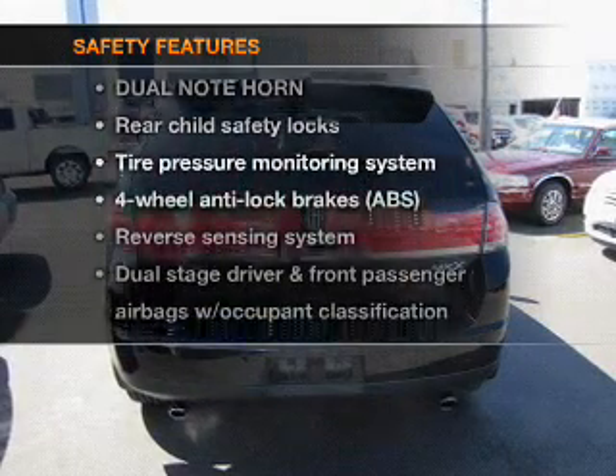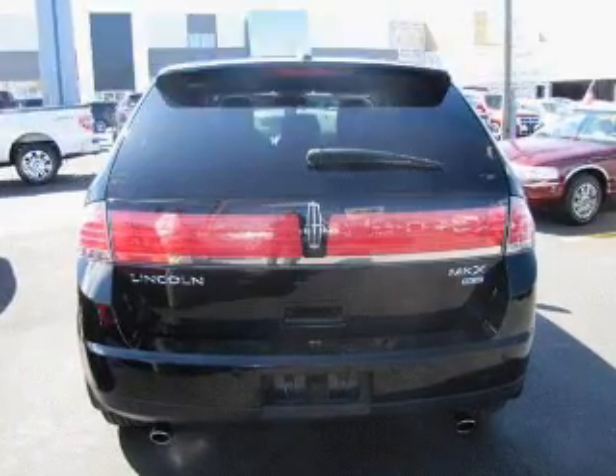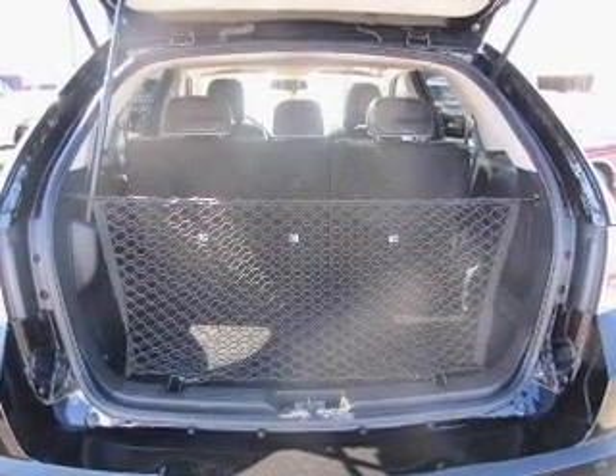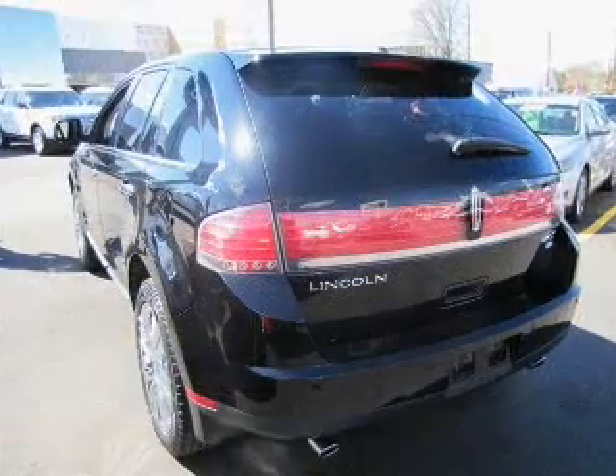If safety is a high priority, rest assured knowing that these top safety components are included: passenger air bag, stability control, and low tire pressure warning. Call today to schedule a test drive.